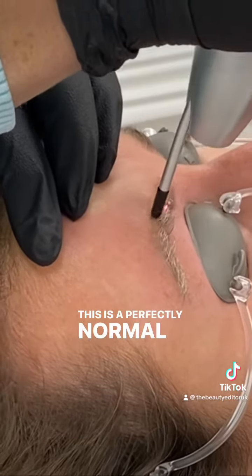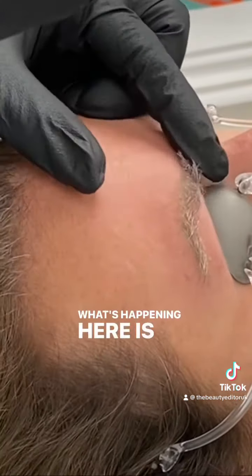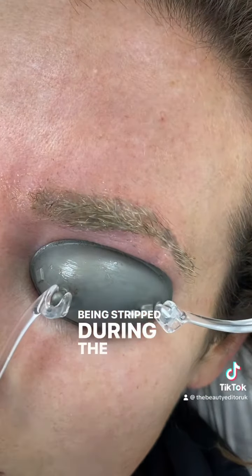This is a perfectly normal side effect and nothing to worry about. What's happening here is that the natural hair pigment is being stripped during the laser session.